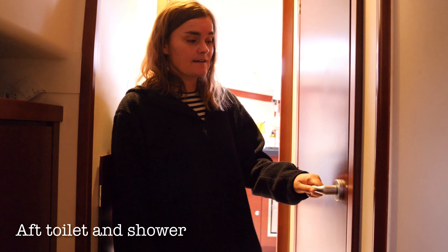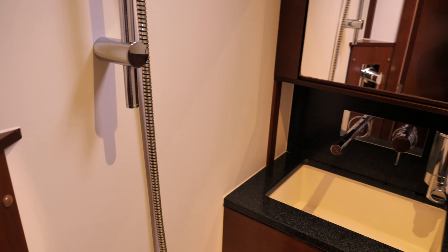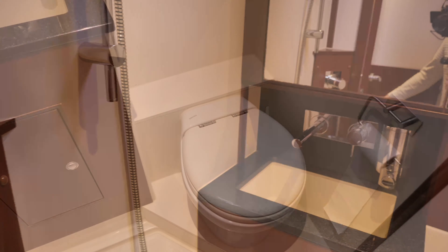Here you can see what kind of installation a water maker is. And for each cabin there is a bathroom with both a toilet and a shower. That's really nice, also for when we have guests on board so that they have their own bathroom facilities.